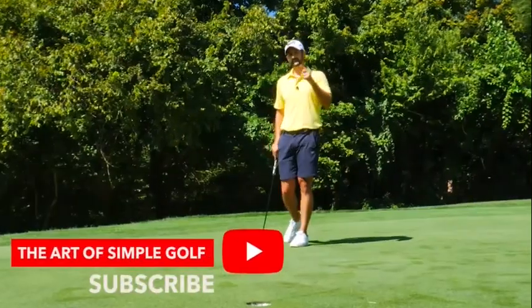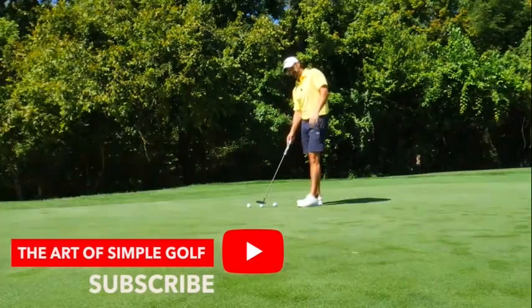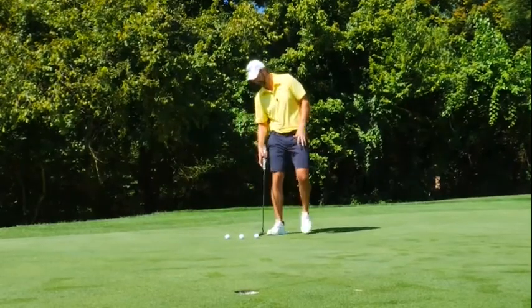I'm going to show you a great drill that Tiger knows. I'm going to do something right now and I want you to see if you can spot the difference between these two. And the chances are there's going to be a different outcome for both of these putts.